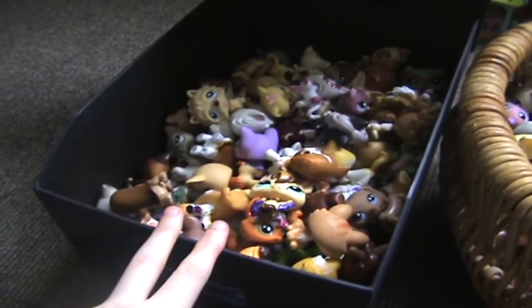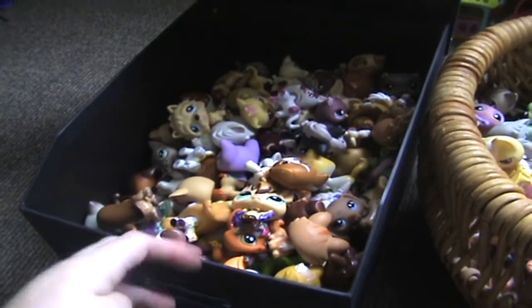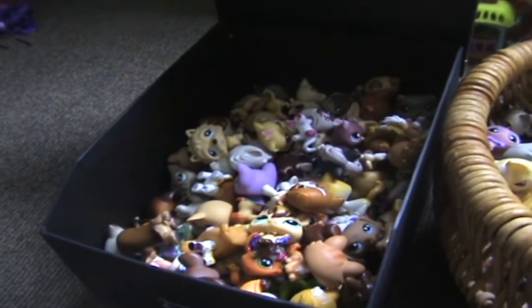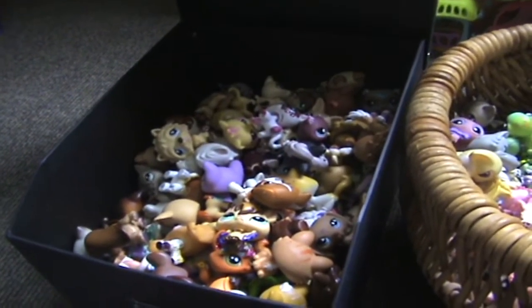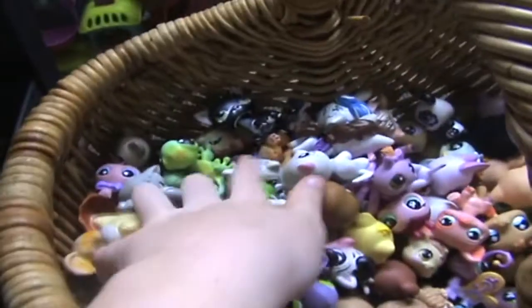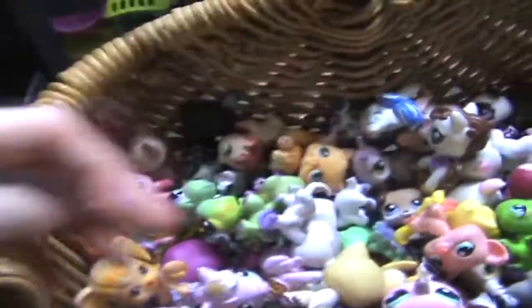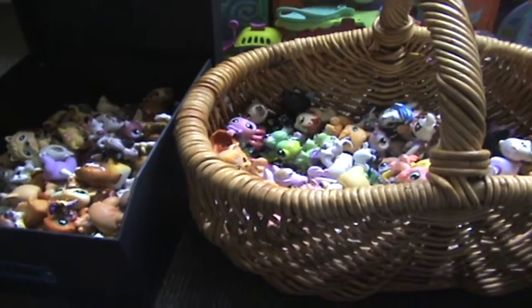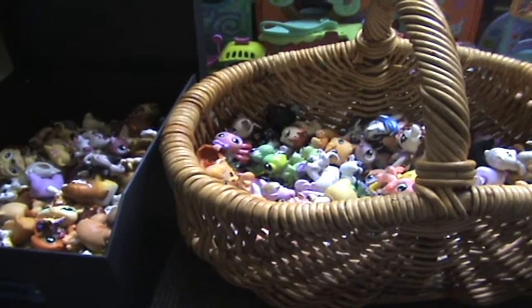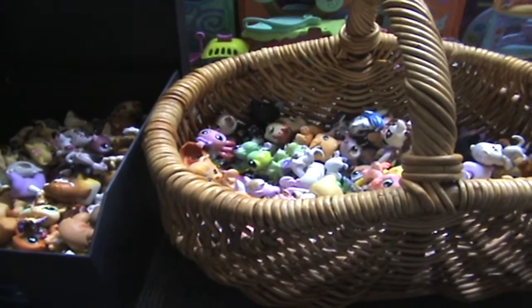And in this one is basically just the main ones I use or just my favourites, because if I want to get them out, I don't want to go through every single one of them because it just takes forever. And these ones are just random ones. I think all together I have 257, excluding the ones that are broken and just completely stuffed up.